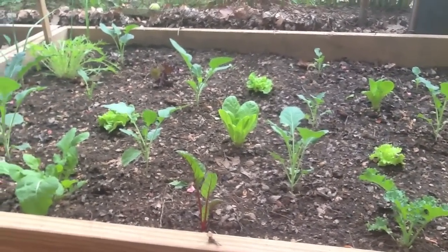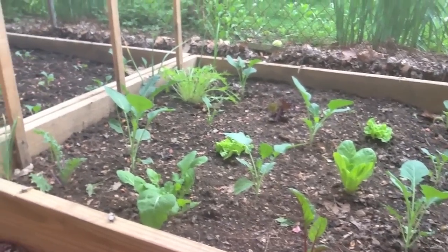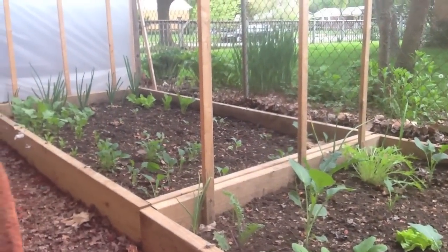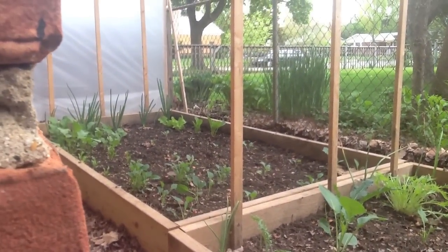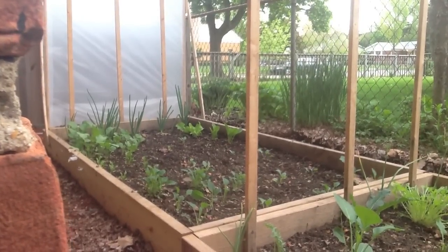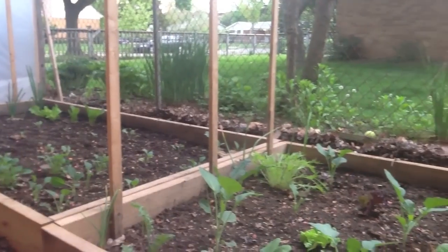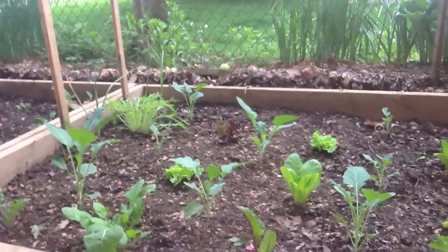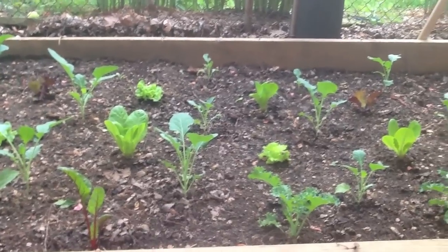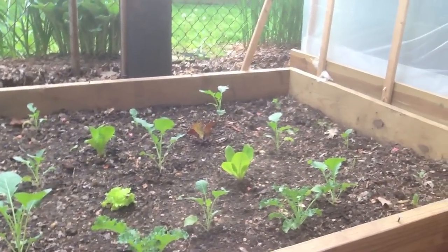Along the south border is Swiss chard. There's a little bit of dinosaur kale along the border between them. Along the far wall over there is a patch of onions. Next to those are radishes. Just south of the radishes are golden beets and dinosaur kale. In the middle is Brussels sprouts, a mixture of various lettuces, and some curly kale.